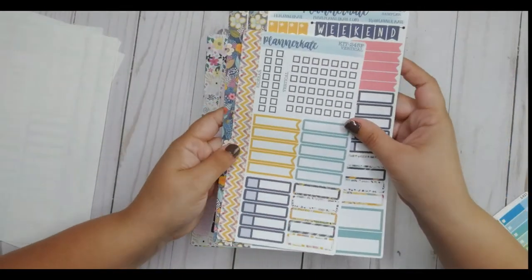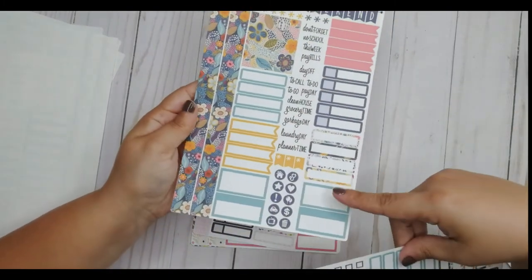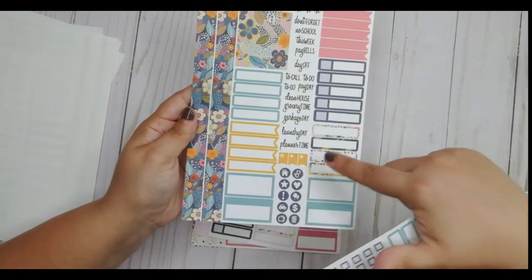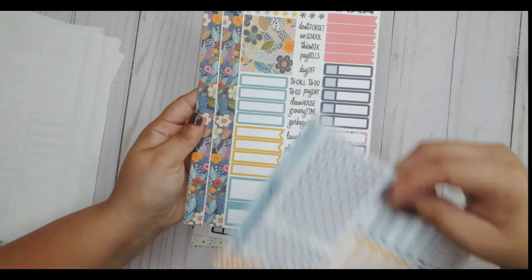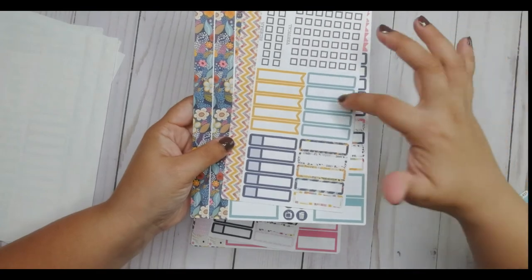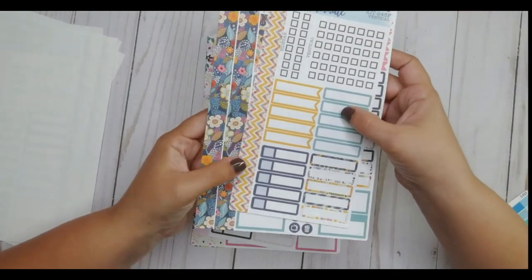Then I got kit 245C, which has these nice florals in a kind of golden color with some pink, navy, and teal. I thought that was nice. And again, the same sidebar, vertical checklist, appointment labels, and the washi strips. This is 245F.